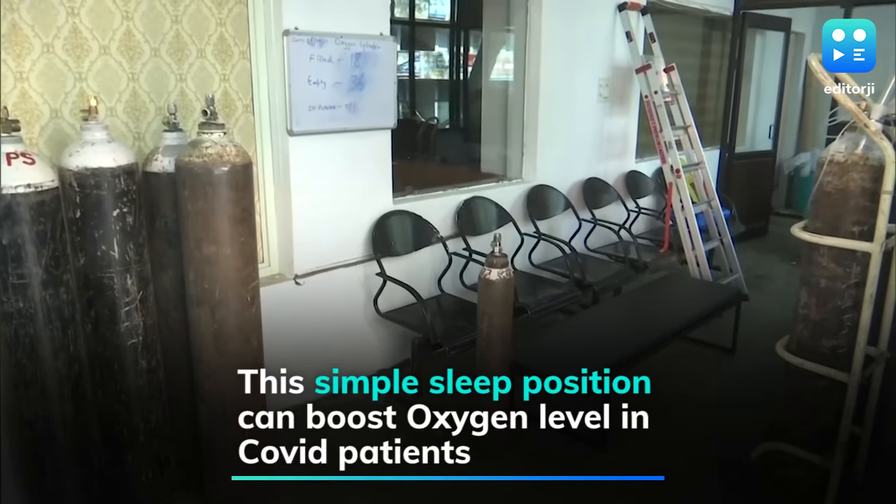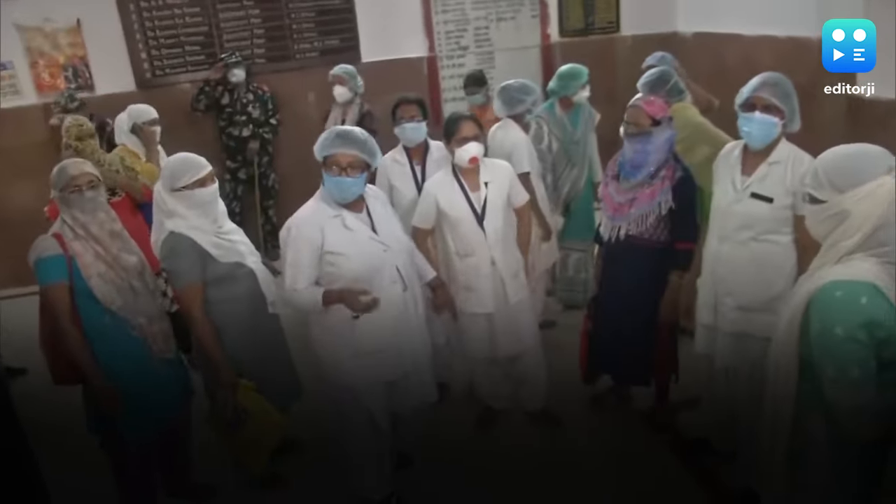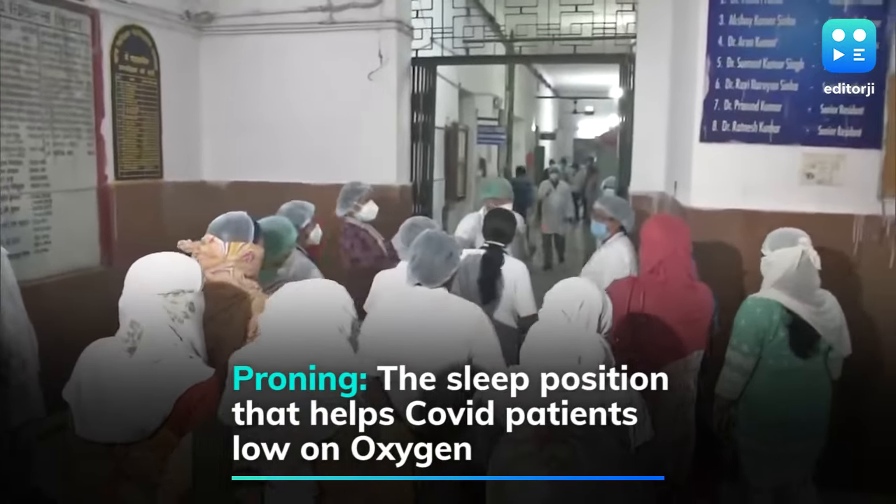As India gasps for oxygen amid an alarming COVID surge, there's an acute shortage of medical oxygen. Distressing scenes of patients dying due to lack of oxygen have become commonplace.